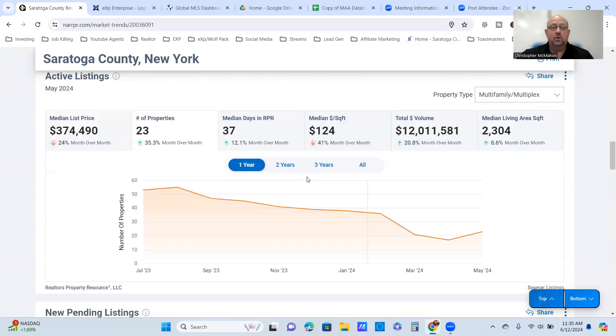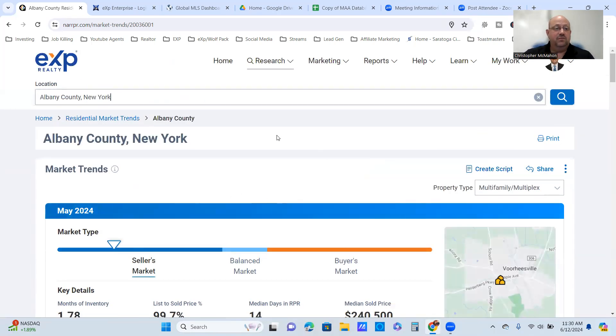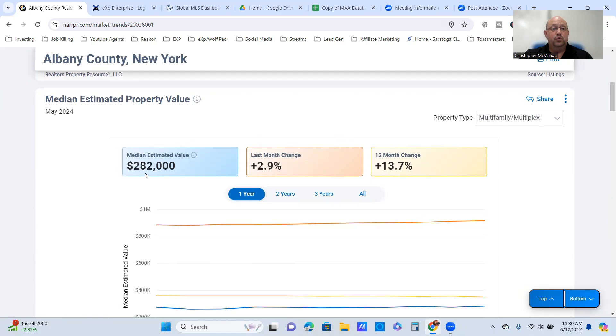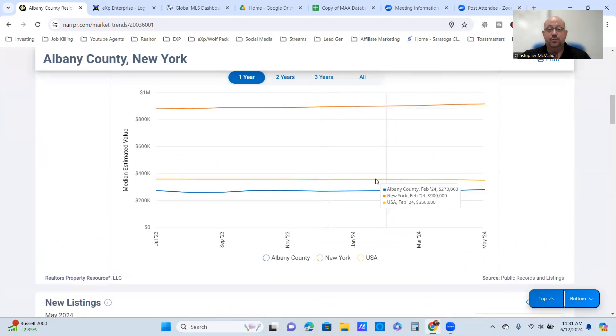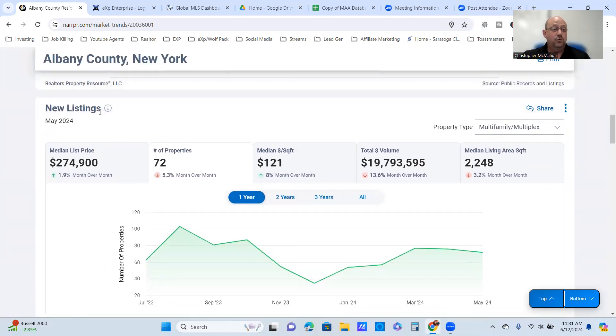That wraps up Saratoga County — let's move on to Albany County. The market triangle is in the same spot: just under two months of inventory, about a month and three quarters. The list-to-sold price is 99.7% — almost 100%. They're averaging 14 days on market with a median around $240,000. The median estimated property value is $282,000, up almost 3% from last month, and the 12-month change is almost 40%. Both are trending upward, and like Saratoga, Albany is above the national average but well below the New York State average.